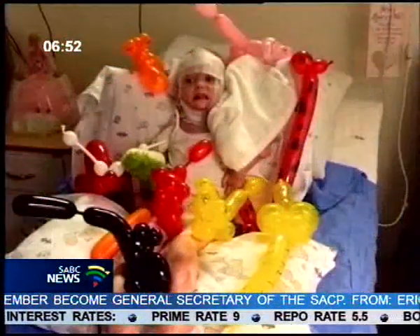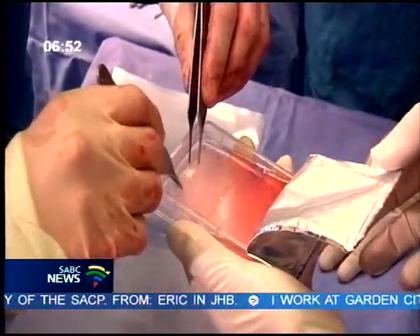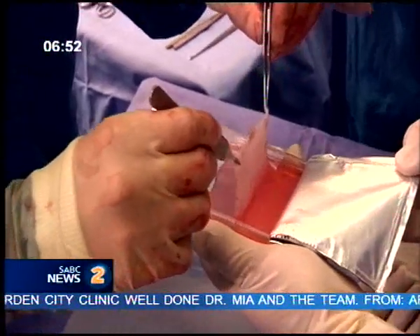Having seen what's been happening, have you had a lot of interest from people saying they want to try this? Absolutely — I've had colleagues from all over the country, people I've studied with who now work at different hospitals, inquiring about the procedure and saying they've got patients in a similar situation that need skin grafting like this as well.